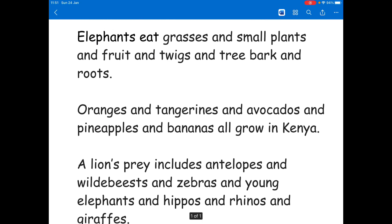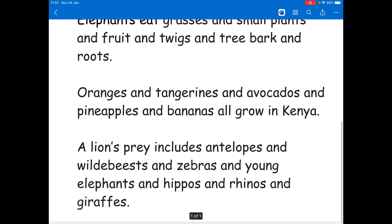We've got: elephants eat grasses and small plants and fruit and twigs and tree bark and roots — you're going to need lots of commas for that one. Oranges and tangerines and avocados and pineapples and bananas all grow in Kenya. And the last one: a lion's prey includes antelopes and wildebeest and zebras and young elephants and hippos and rhinos and giraffes. You don't actually have to write those ones out again — you can just cross out the 'and's and replace them with commas. But remember, always keep the last 'and'. Good luck with those!